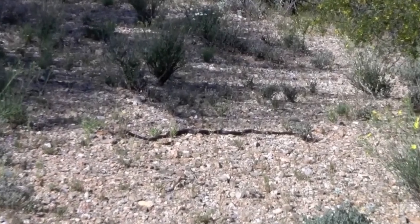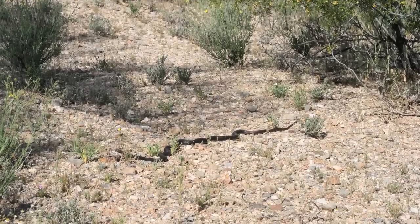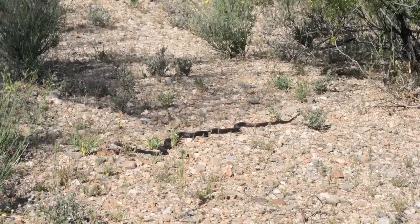Now the very last snake that we saw on the trip was a coachwhip. We attempted to catch this animal but all we got was a single decent picture.